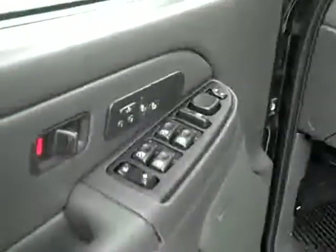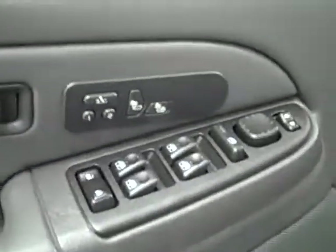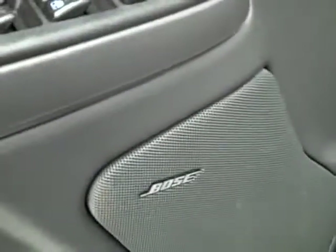Inside you get power windows, locks and mirrors, memory driver's seat, dual heated seats, Bose audio system, power adjustable seats, and leather interior. The leather is in great shape — no rips, tears, or stains. Floors are nice and clean too.